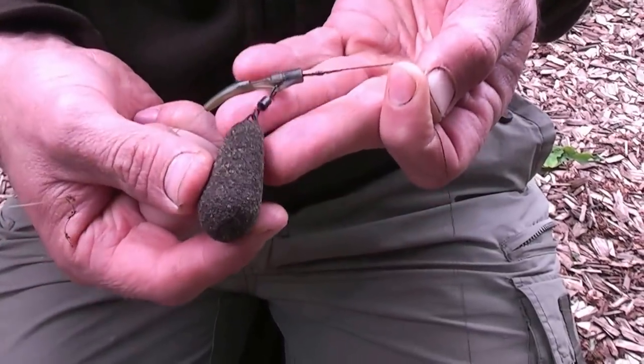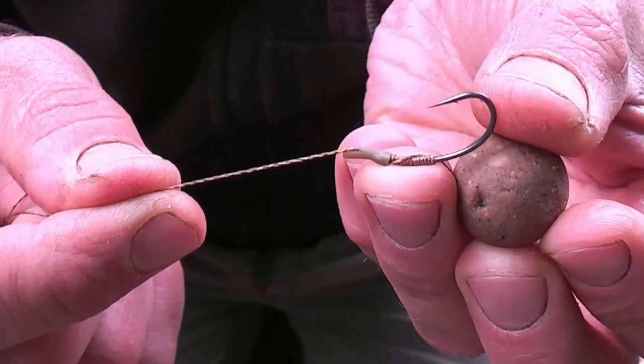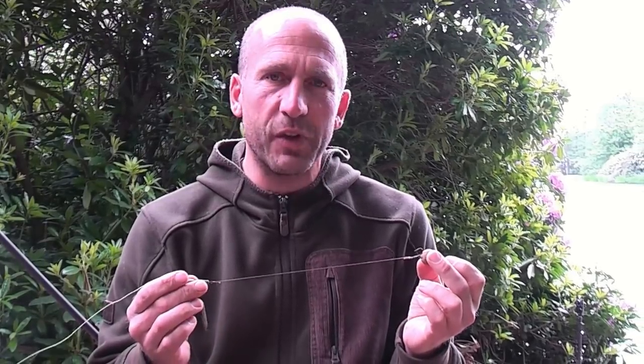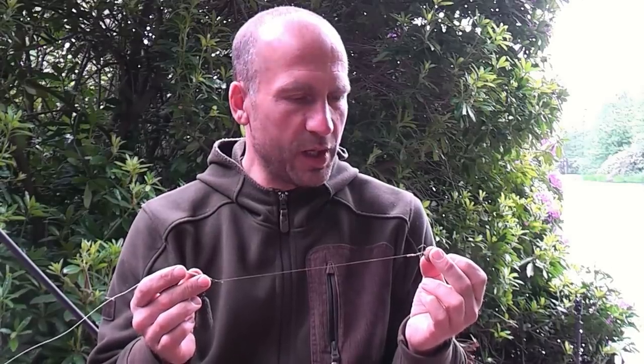The rig I'm using for this trip is pretty much the same as the one I use wherever I go - it's a simple braided hook link. It's literally just a lead clip with a 3.5 ounce lead, a swivel in there, and then some stripped Missing Link hook link - this is discontinued but I've still got some in my tackle box, it's very firm and very strong. I've just got a size 6 Fang X hook which is knotless knotted, a little bit of tubing over the top of the eye which forms the line aligner, and then just a single 20mm boilie on the hair. Nothing fancy at all - it's just the same old thing I use wherever I go. Loads of confidence in it and it definitely works on lots of different waters.